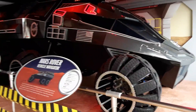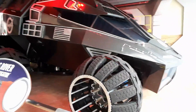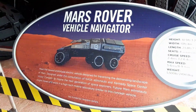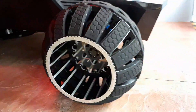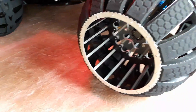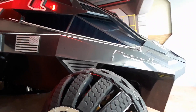Talk about a van — how would you like to live in this thing? This is the Martian Rover. This is the Mars Rover Vehicle Navigator. It's a prototype electric vehicle designed for traveling the demanding landscapes of Mars, designed under the consultation of NASA astronauts and the Kennedy Space Center Visitor Complex to inspire the next generation of space explorers. Future Mars astronauts might travel and work in a high-tech mobile laboratory similar to this concept vehicle. Look at the tires — I guess those tires don't pop. They should design regular car tires like that — they have strips and metal reinforcement, designed to climb over any terrain with lots of clearance.